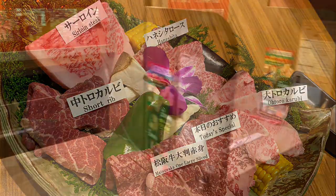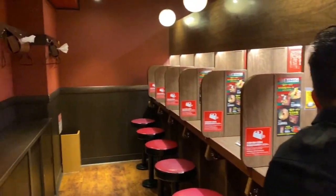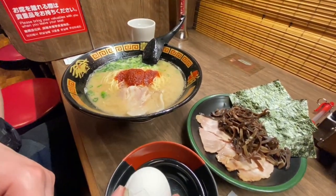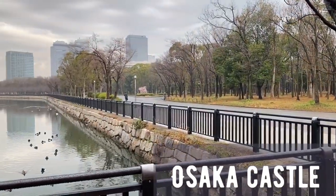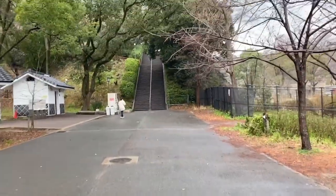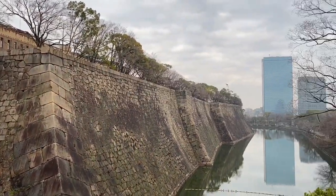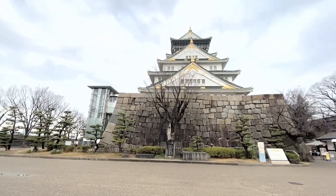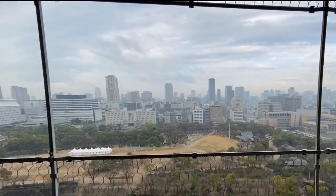We're here in Ichiran Dotonbori at 6:52am and there is no one here but us. That was a very hearty breakfast. On to another adventure — we are now headed to Osaka Castle, one of Japan's famous landmarks. Walking along the castle grounds is entirely free. Take a look at the impressive stone wall and moat. It's 9:06am and we're finally at the Osaka Castle. Check out the view from up top — you can see all of Osaka.